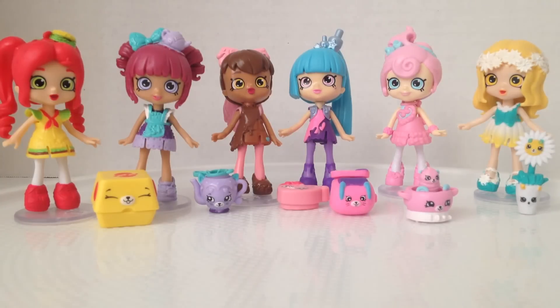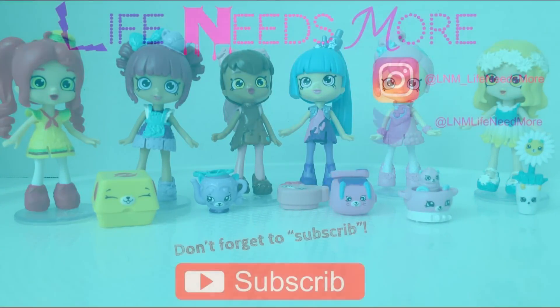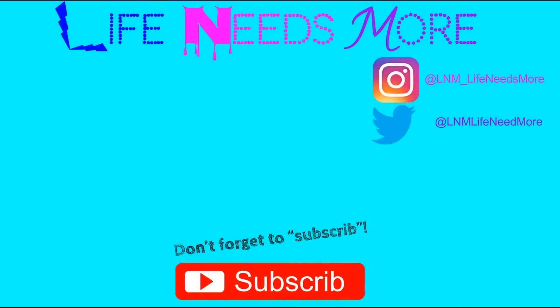Please like this video and subscribe, and I'll see you guys next time. Bye! Maybe I should stop moving before I knock something else over. Bye!